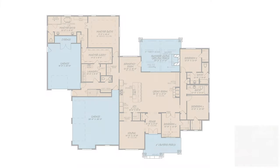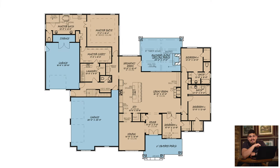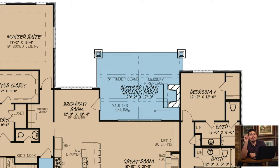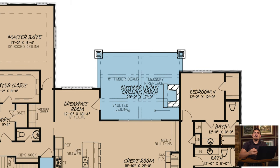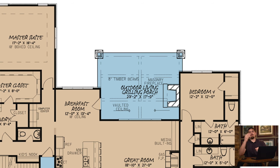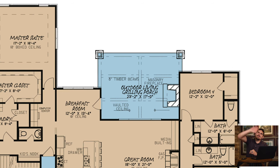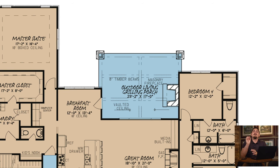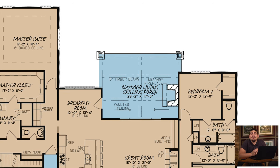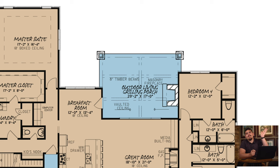Number three is the grilling porch — that outdoor living area. You just slap a good ribeye on there, put a TV above the masonry fireplace for good measure, and you're set. Super Bowl Sunday out on that grilling porch — the Buccaneers, the Ravens, the Broncos — you're good to go.